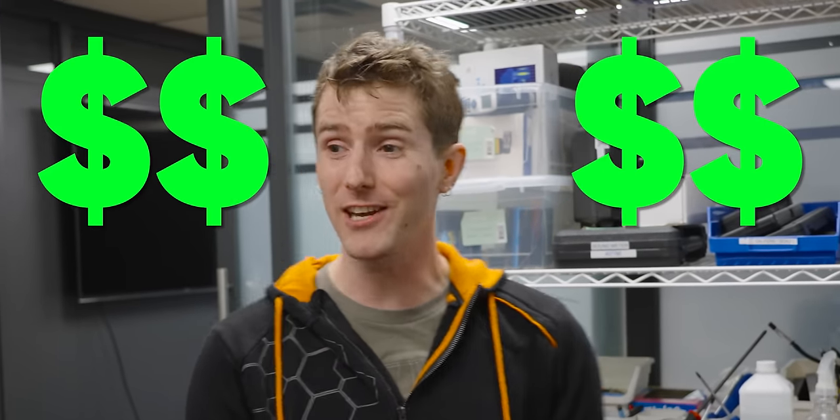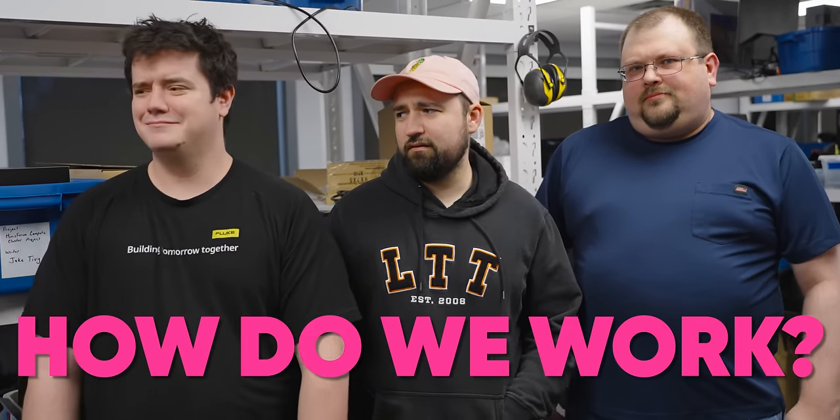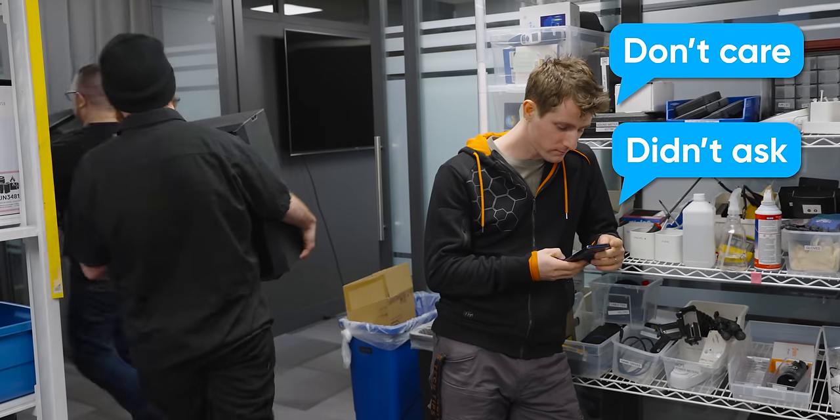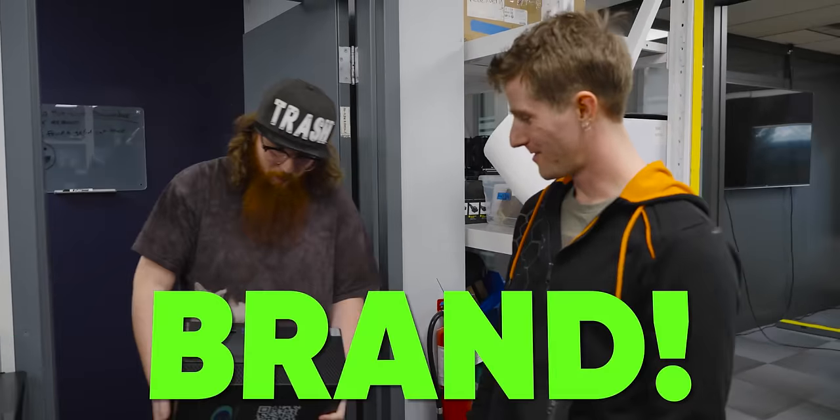Good news everyone! I found a buyer for the valuable workstations you've all been using. Now how are we supposed to get anything done? Linus? I got new ones — they're not brand new, but they're brand.